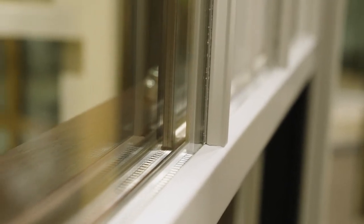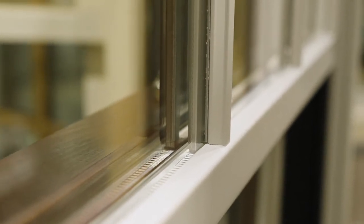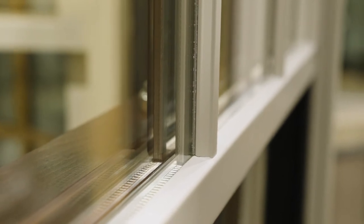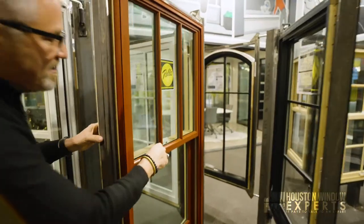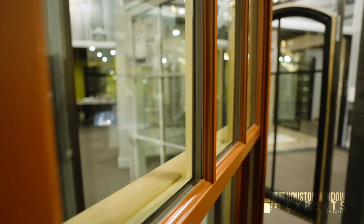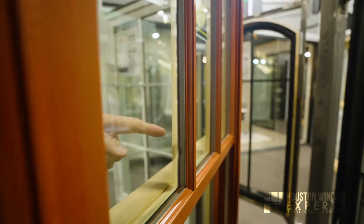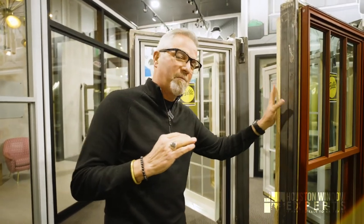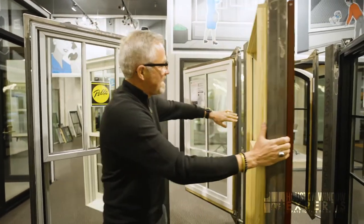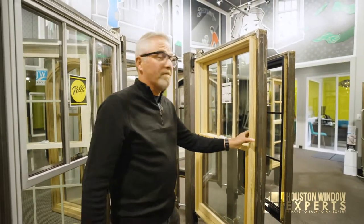That shadow bar looks like three pieces — an outside piece, a middle piece, and an inside piece. On the Architect Series they use what's called ILT, Integrated Light Technology. You can see how on the Architect Series you don't see the gap inside the grid like you can on the Lifestyle Series. So there's a little more refinement and luxury on the Architect Series — both in the ILT grids and in the natural wood jam liners that match the interior wood.